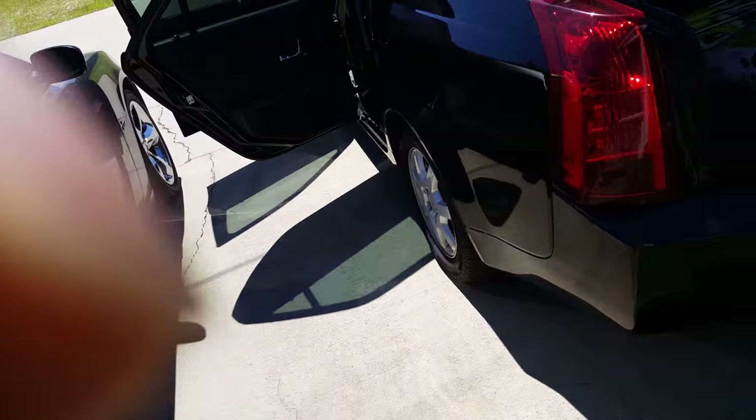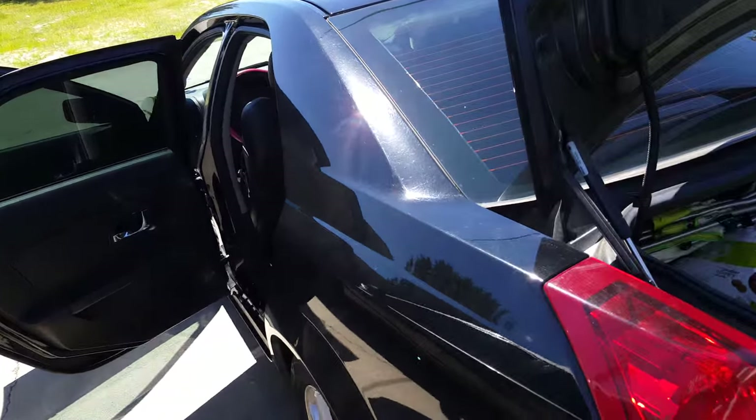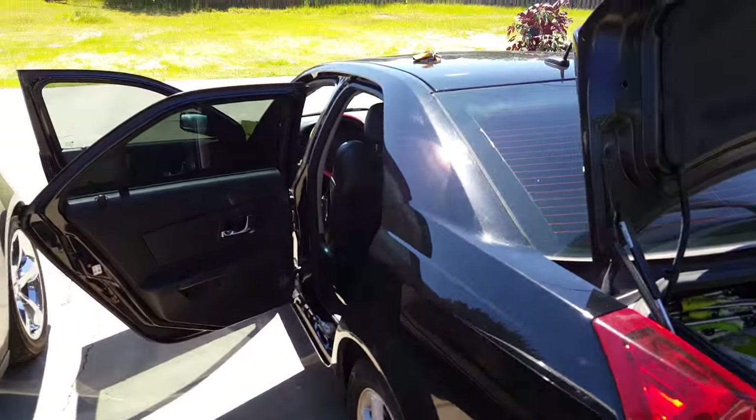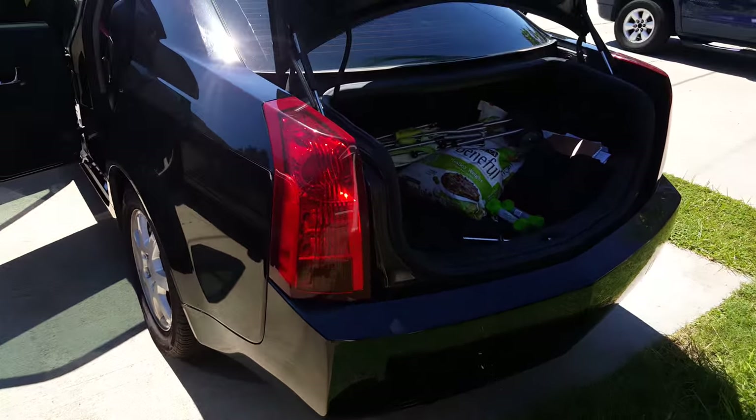I'm here with a 2005 Cadillac CTS — this is my wife's car. I just figured I'd let you guys know what it's like and do a quick overview of the car.